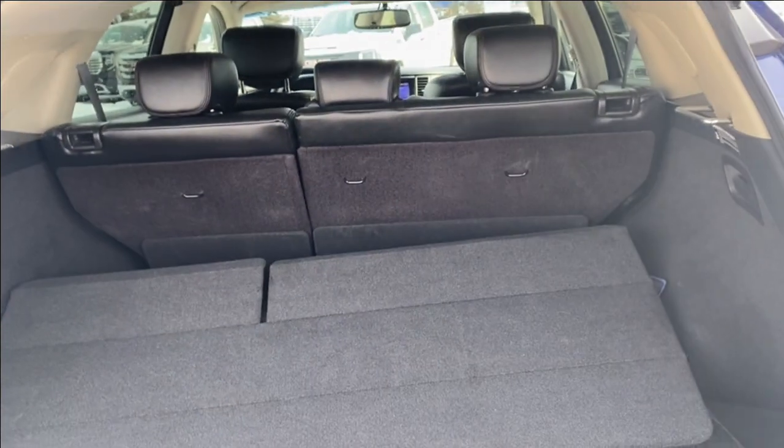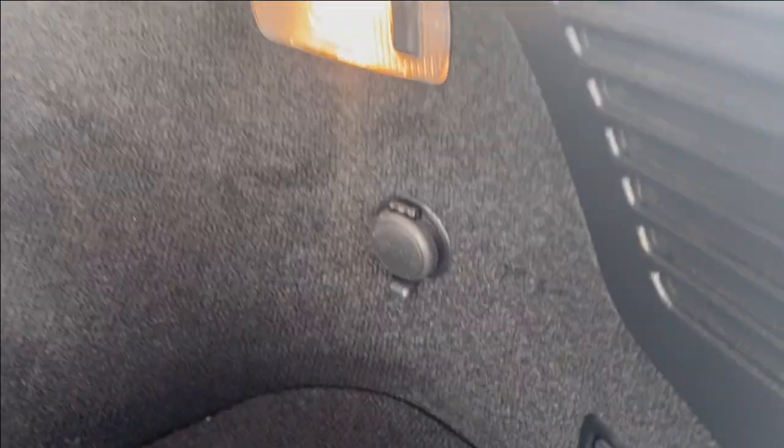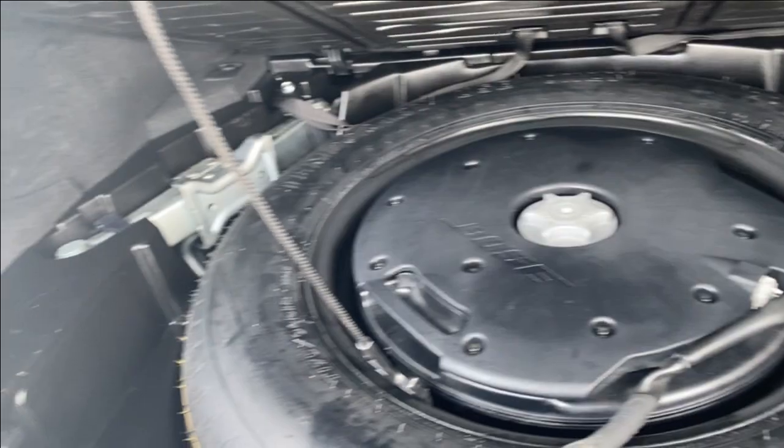We'll go ahead and open up the liftgate. There's lots of room in the back with tethering locations on the backs of the seats, as well as an LED lamp on the right so you can see easier at night. There's also a 12-volt outlet. You can lift the floor panel to access your spare tire as well as extra storage space if you need it.